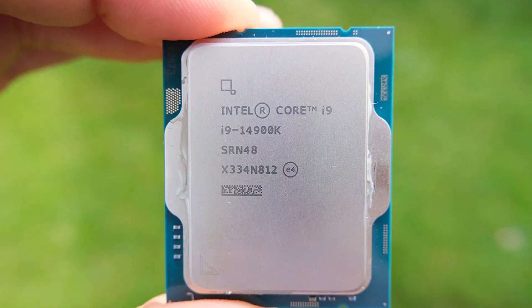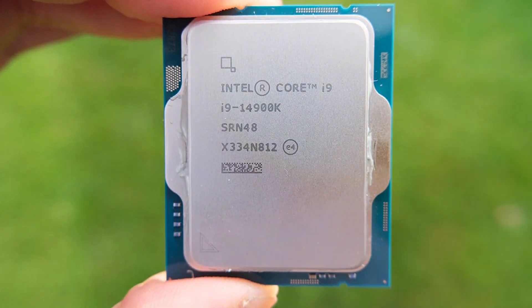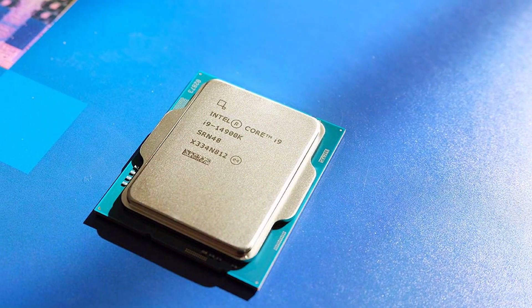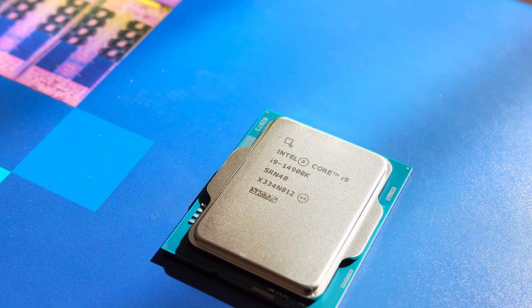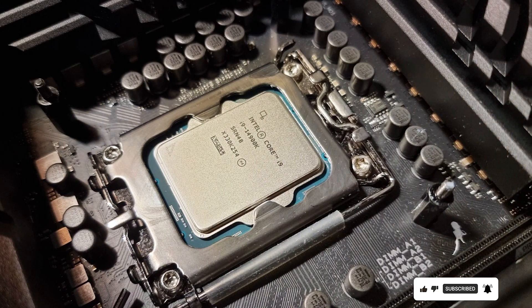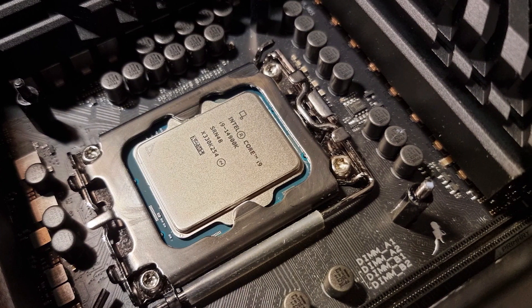The integrated Intel UHD Graphics 770 offers stunning visuals and supports 4K resolution, making it ideal for both gaming and content creation. Durability and reliability are at the forefront of the i9-14900K's design, with advanced thermal management features to maintain optimal performance during intense gaming sessions. Intel's robust testing and quality assurance guarantee long-term stability and endurance.